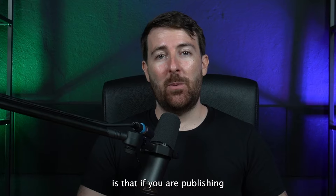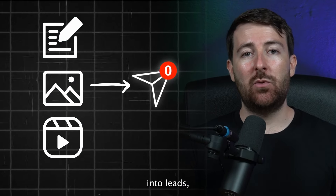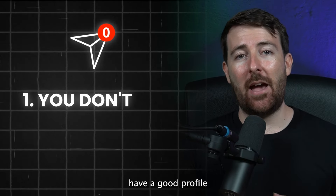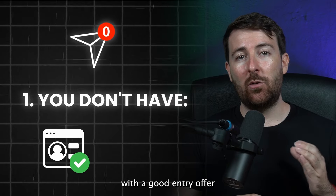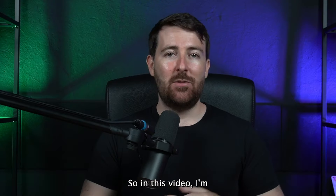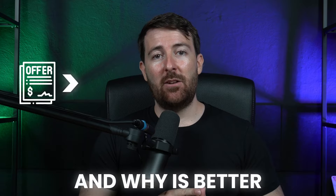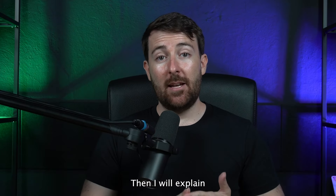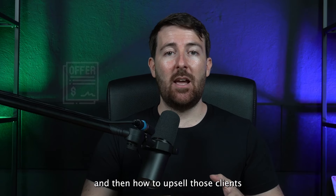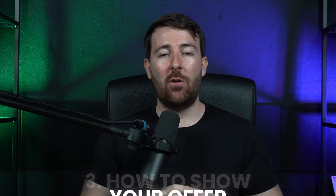First, what you need to understand is that if you are publishing a lot of content on LinkedIn but you are not converting anyone into leads, that might come from different reasons. The first reason is that you don't have a good profile with a good entry offer. In this video, I'm going to explain what is a front-end offer and why it's better than having multiple offers at the same time, how to build your front-end offer, how to upsell those clients into other offers, and how to show your offer on your LinkedIn profile.